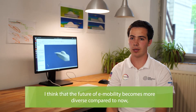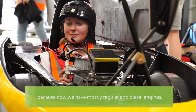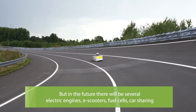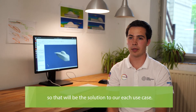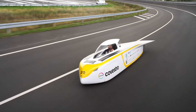I think the future of e-mobility becomes more diverse compared to now, because now we have mostly regular petrol and diesel engines. But in the future there will be several electric engines, e-scooters, fuel cells, and car sharing — so there will be a solution for each use case.